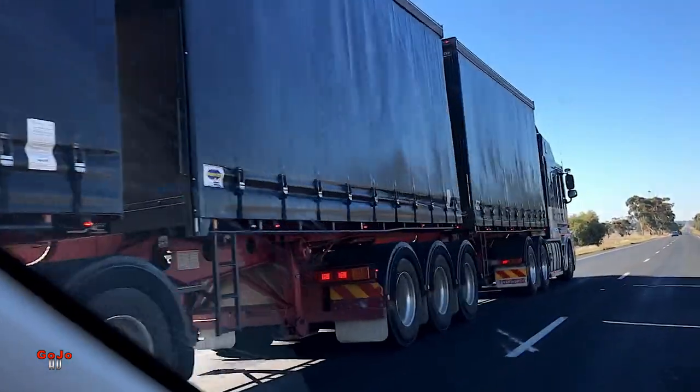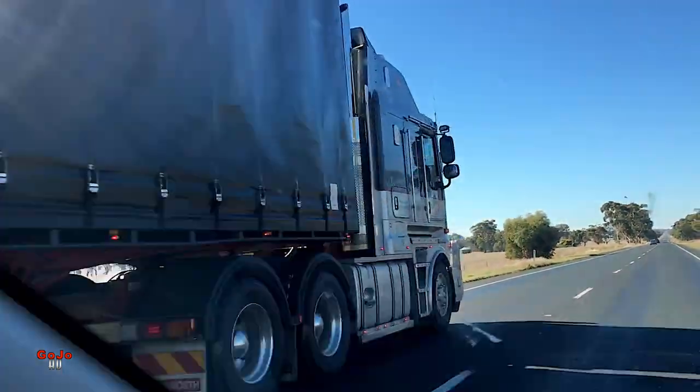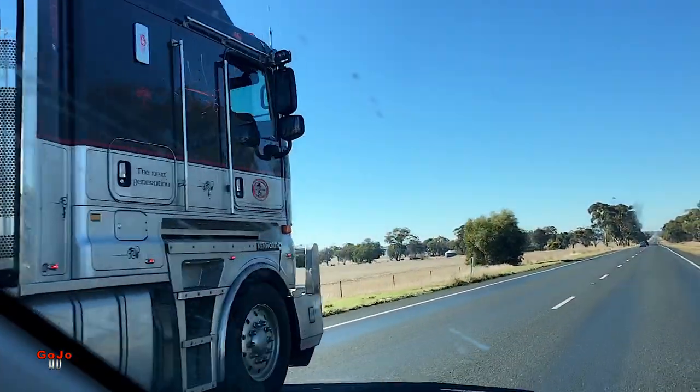Jenny was driving and thinking, how on earth are we going to get past this? At that point there were no overtaking lanes and no traffic coming the other way, so fortunately it all worked out. Thanks for watching, guys — stay tuned for more exciting stuff from the travels of Gojo Jeff and Gojo Jenny. Bye!